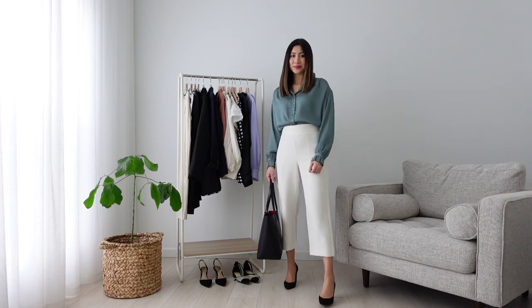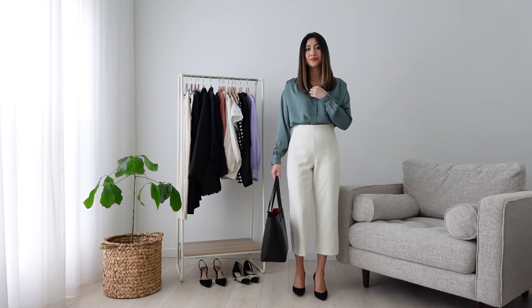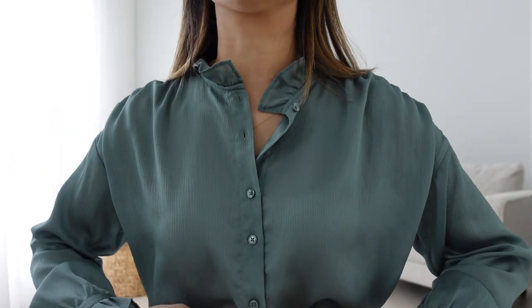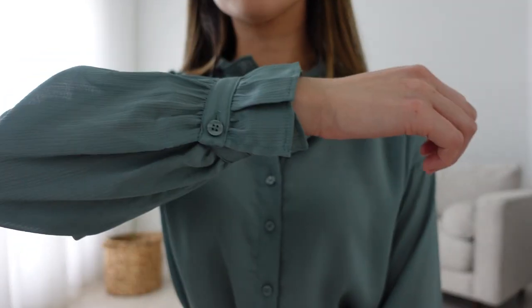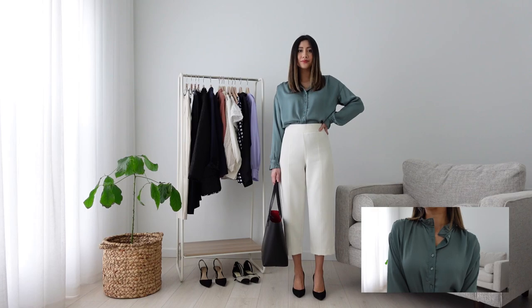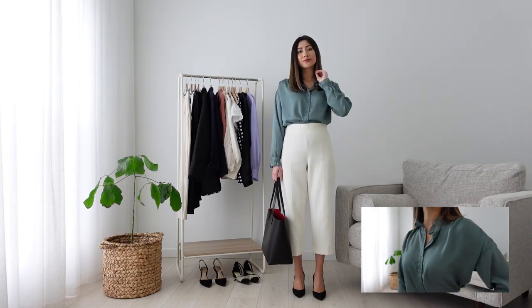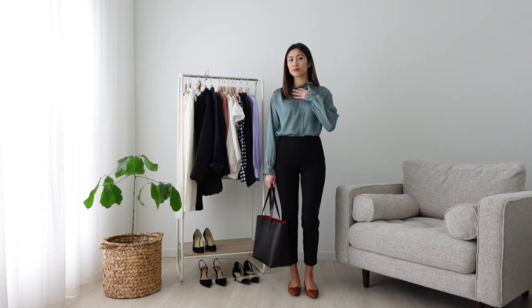Moving on to the next outfit with this beautiful teal color blouse. You'll start to notice that I am a big fan of flowy blouses. This one has really cute ruffle neck and sleeve details. I also prefer to tuck in my blouses — to me it makes the overall outfit look more polished and put together. I dressed this outfit up with a pair of heels, but alternatively you can swap it out for regular black trousers and flats for a casual and comfy look.